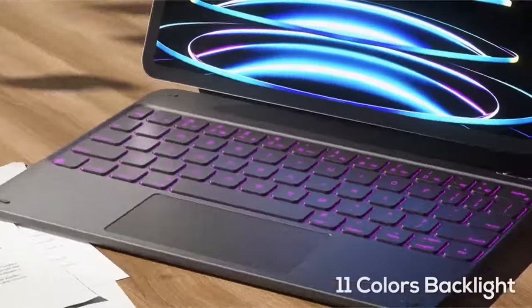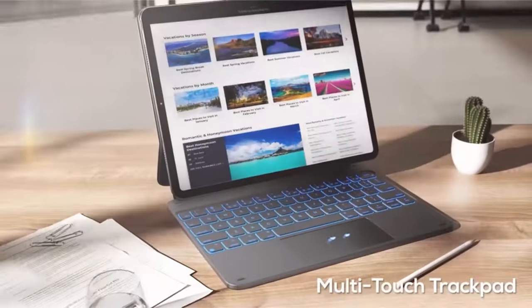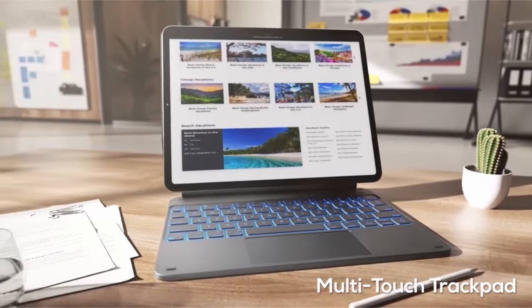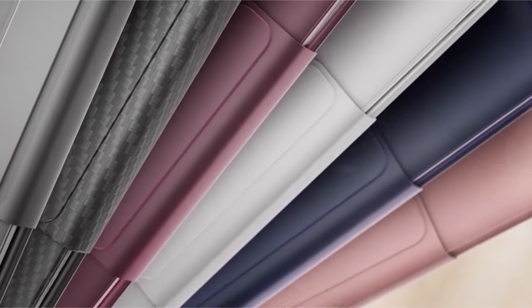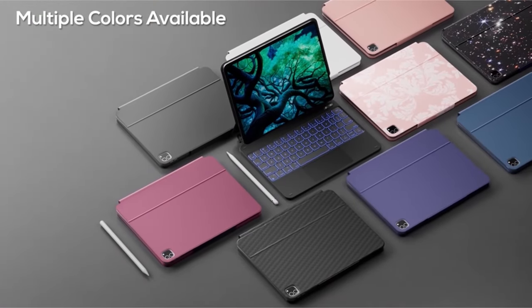Sleek and lightweight, it offers full front and back coverage, protecting your iPad Air 6 from everyday wear and tear. With its innovative floating cantilevered design, it allows for easy adjustment to your preferred viewing angle, making it perfect for on-the-go users seeking functionality without additional bulk.